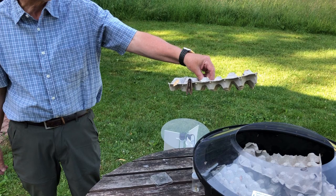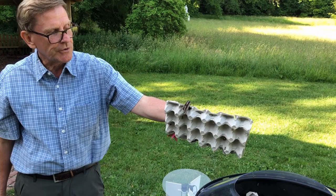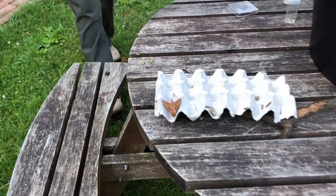At this time of year there's the excitement of taking the egg boxes, which can be full of moths, outside the trap and finding things like another privet hawk moth, and then turning it over to reveal an elephant hawk moth, which is one of the prettiest hawk moths in this country.